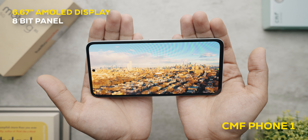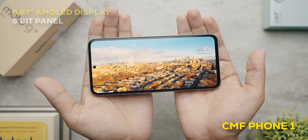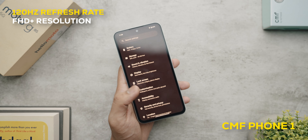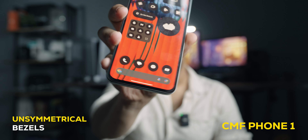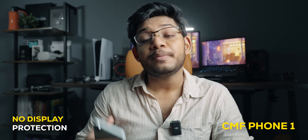The CMF Phone 1 has the same resolution and screen size, but its display is 8-bit instead of 10-bit like the Moto, and it's completely flat rather than curved. One area CMF could improve is the unsymmetrical bezels — the bottom chin sticks out far more than the top. It also doesn't come with any display protection rating like the Moto does.